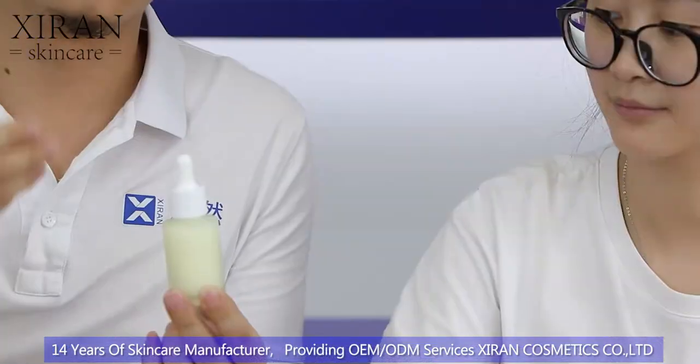We also have licorice for brightening and reducing redness in the skin, as well as hyaluronic acid. And if you go online shopping now, you'll find a lot of brands doing this kind of creamy texture — it's everywhere.